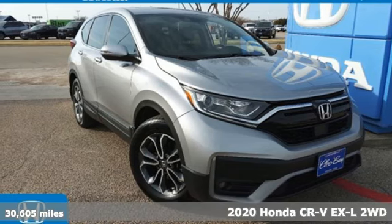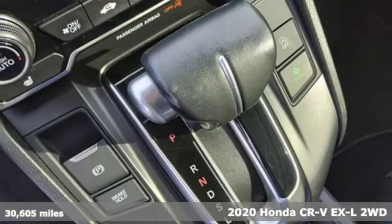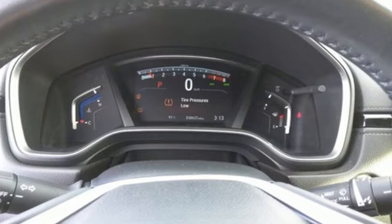It's a certified 2020 Honda CR-V. Check out this CR-V's fuel efficiency numbers, safety measures, and cargo capacity, and you'll be glad to drive it for the long haul.